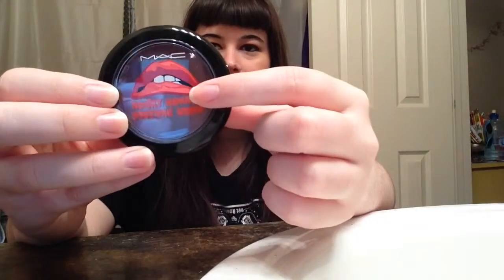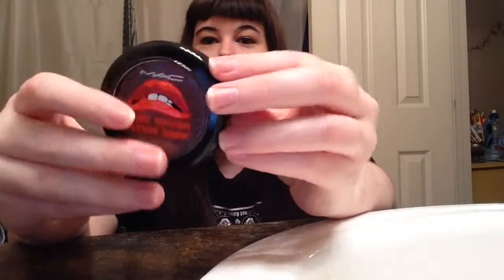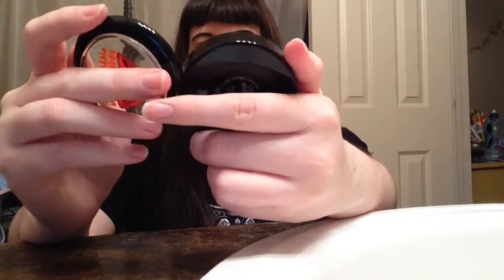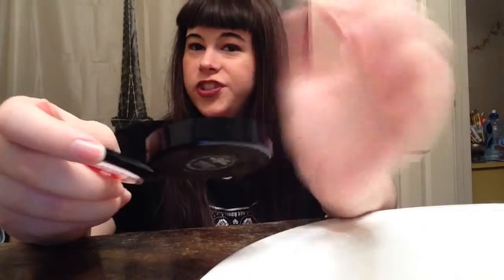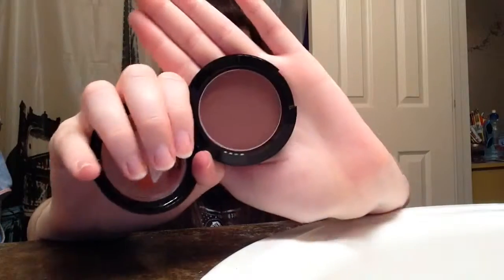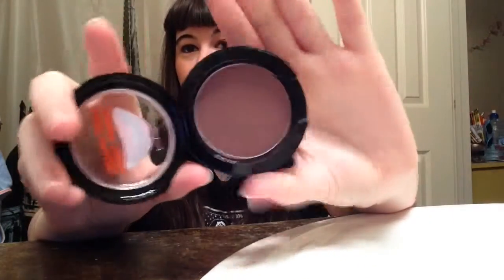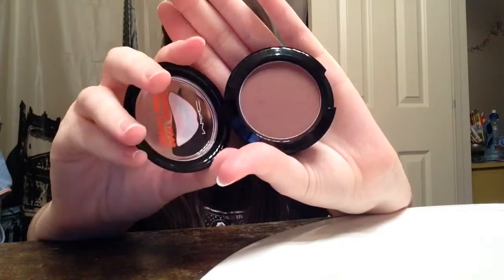The next one is from the Rocky Horror Picture Show Collection. It has the lips on it and it's called Crazed Imagination — it's a frost. This looks like a bronzer if you just look at it; it's a very deep color. I personally love this. When I first got this blush I used it every day for like a month.